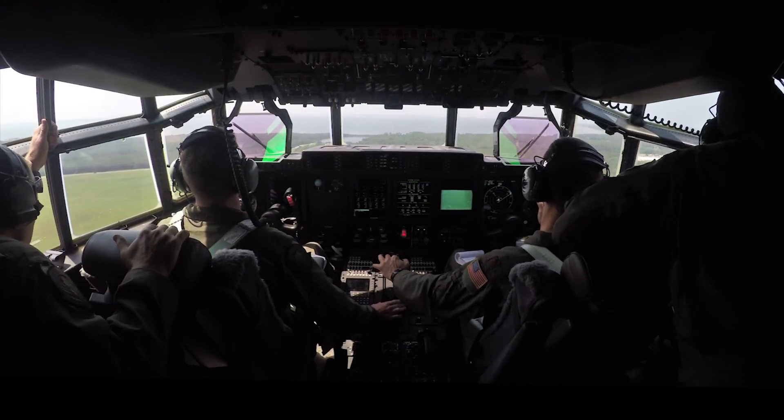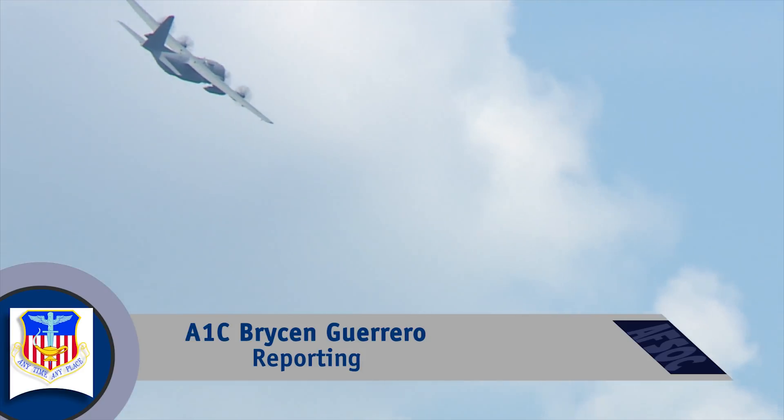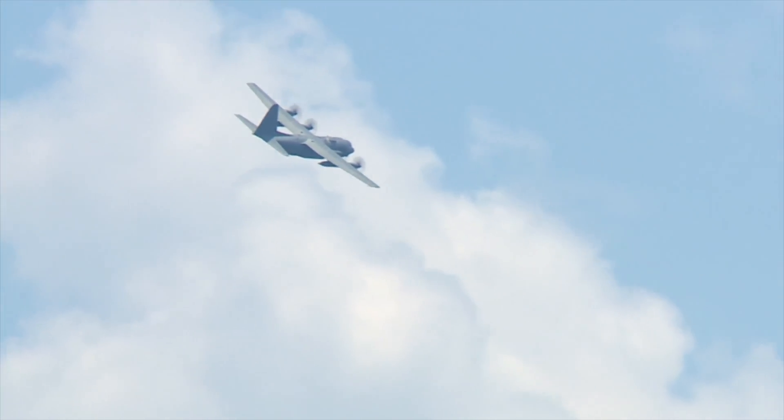The first AC-130J Ghost Rider gunship arrived at Hurlburt Field for flight trials. Lieutenant Colonel Brett DeAngelis is in charge of testing the aircraft. It's amazing.